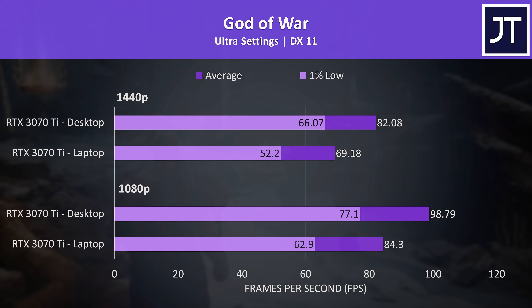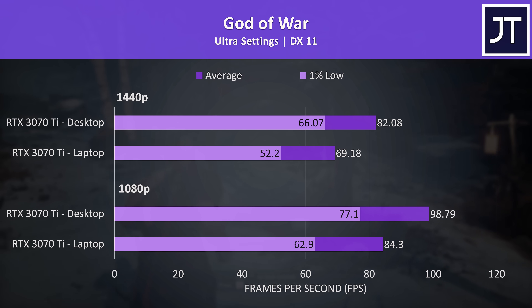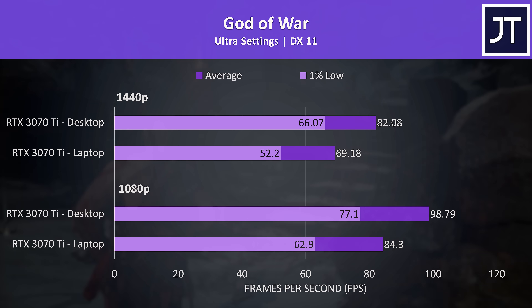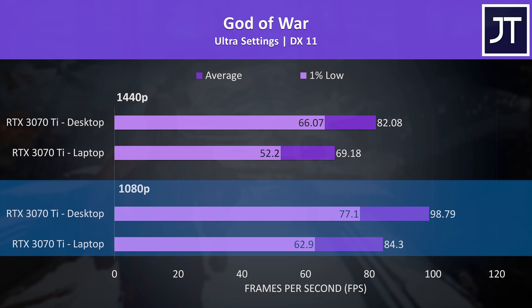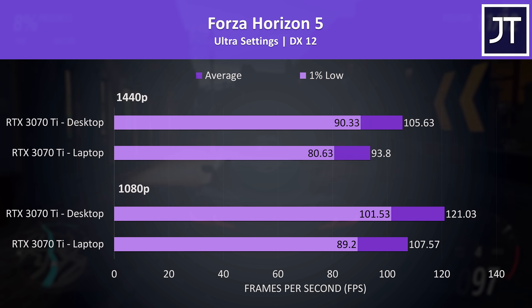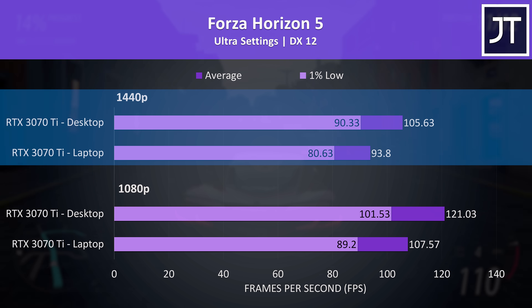God of War also had a slightly bigger difference at 1440p, though the game would still be quite smooth at max settings on the laptop. Without DLSS, the desktop was 17% faster at 1080p and 19% faster at 1440p. Forza Horizon 5 was tested with the game's benchmark, and had the smallest difference out of all 15 titles at 1440p, with the desktop just 13% ahead of the laptop — though the laptop is still offering a great result.